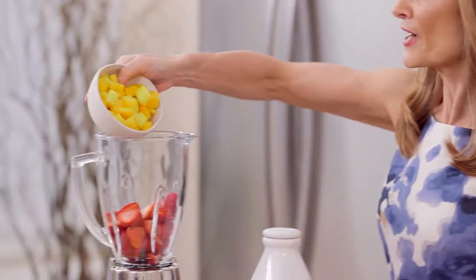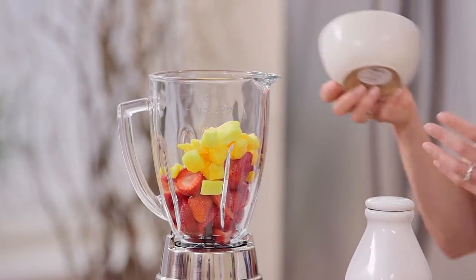Next up, we have 1 cup of sliced or cubed mango. It could be fresh or frozen. Mango is another fruit that's loaded with vitamin C.